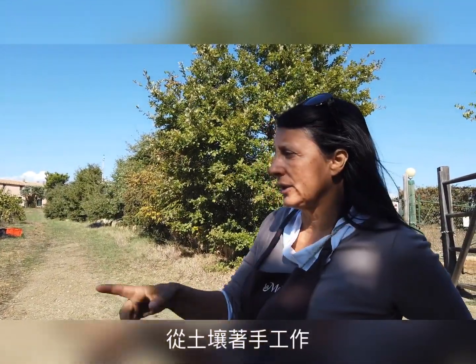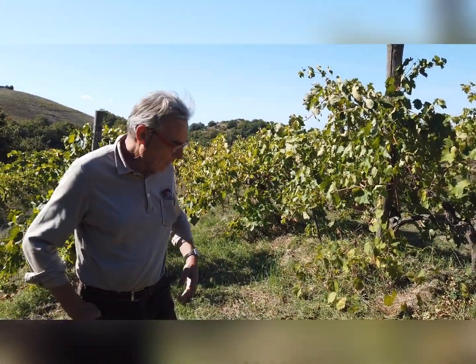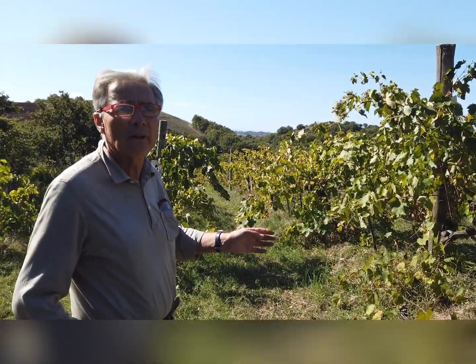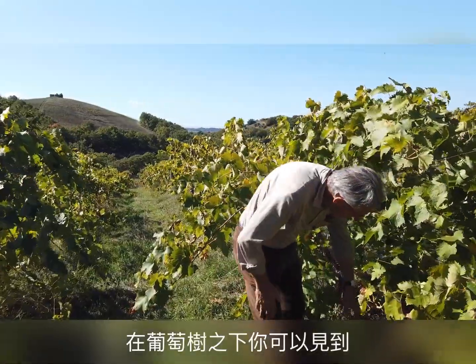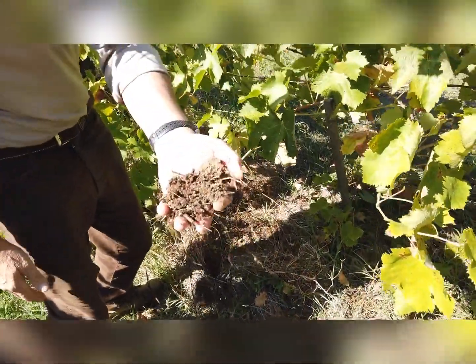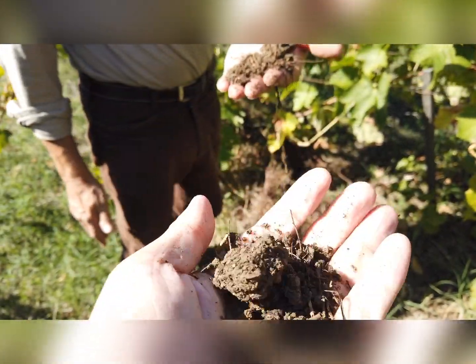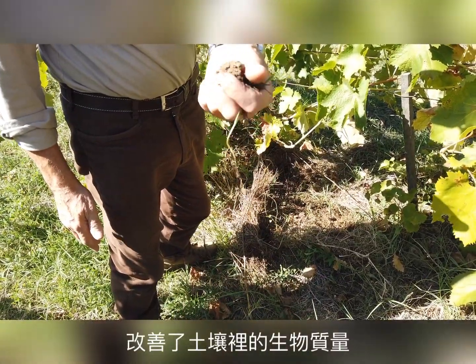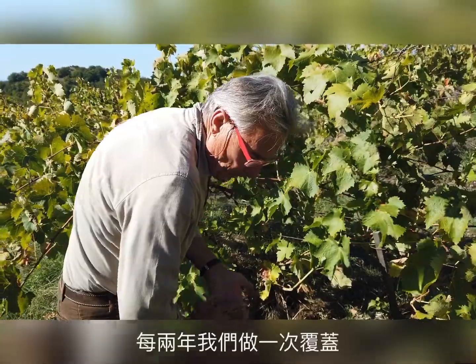I started working with Lorenzo in the beginning of 2013 and we started working on the soil. We are using a lot of mulch with the hay we produce on the farm, and we are mulching underneath the plants. It keeps moisture, organic matter, and any biology — improving the biological quality of the soil.